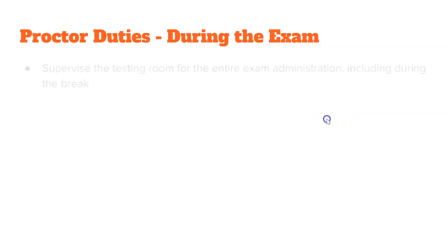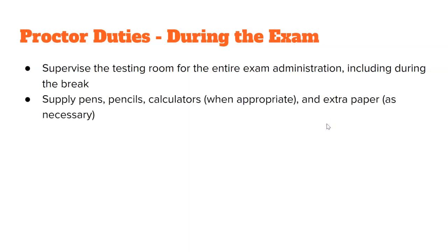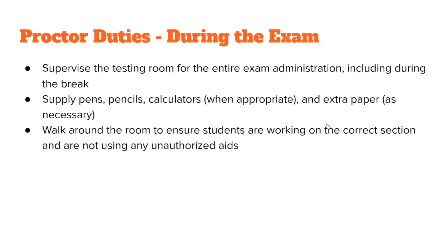During the exam, supervise the testing room. Make sure you are walking around and ensuring that students are not using unapproved aids. Supply pens, pencils, calculators, and extra paper as necessary. Make sure you complete the seating chart at that time.